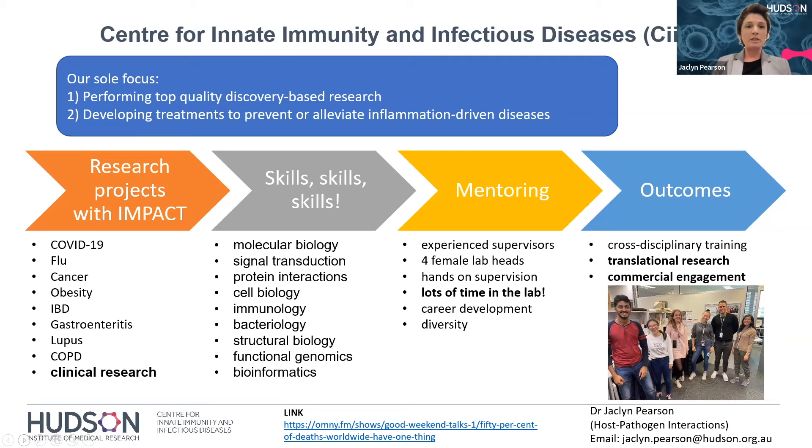Our main focus is to perform top-quality discovery-based research and look towards developing treatments to prevent or alleviate inflammation-driven diseases. We have research projects with real-world impact — working on COVID-19, flu, cancer, obesity, diabetes, IBD, gastroenteritis, lupus, COPD. We have a lot of clinical researchers, ones that lead groups and ones that work within groups. Within this centre, you'll learn a lot of skills — from molecular biology, signal transduction, protein interaction, cell biology, immunology, microbiology, bacteriology, virology, and structural biology.